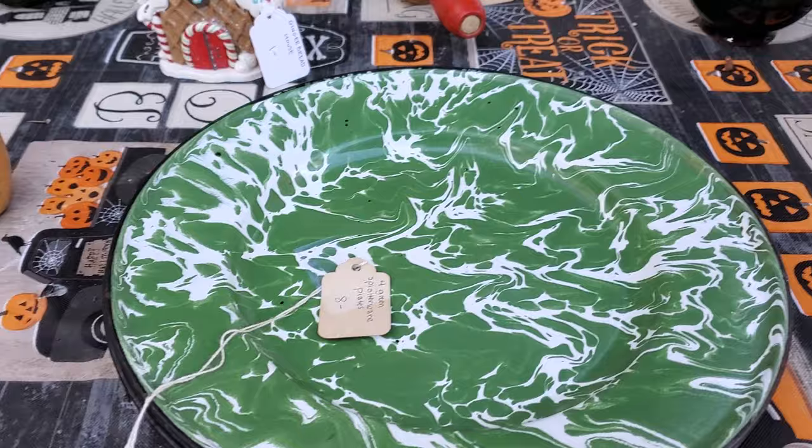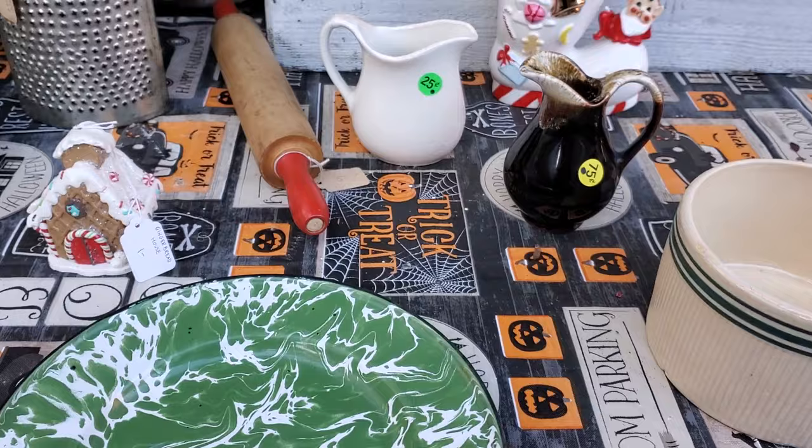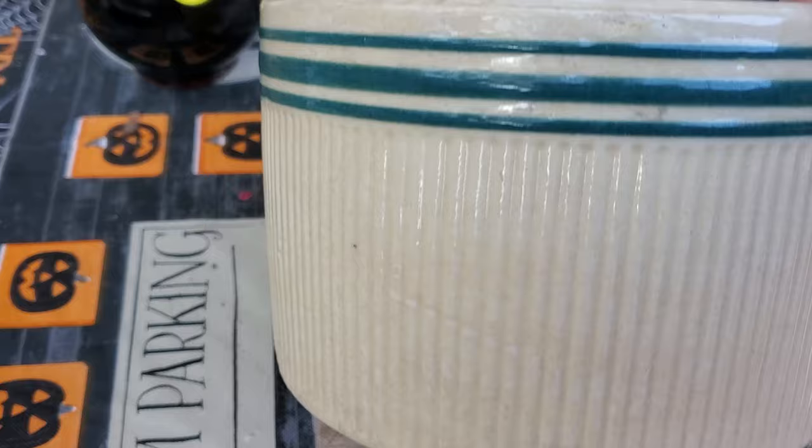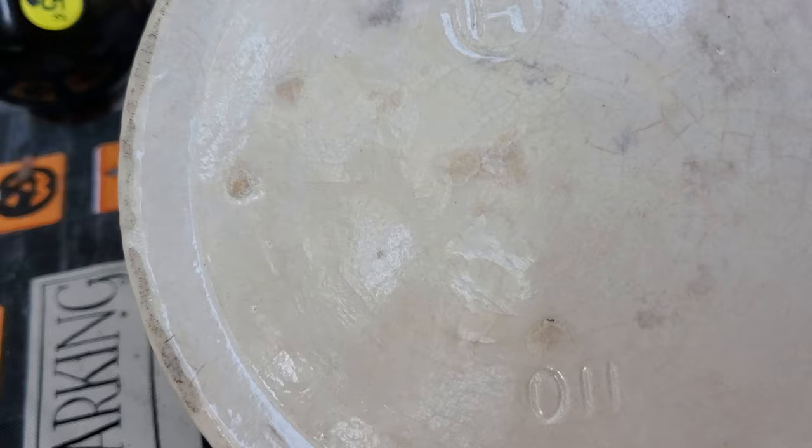I got a set of four of these green and white enamel plates — I don't think they're old, but they'll be great for Christmas. They were only eight dollars. Then last but not least, I got this awesome bowl. It has an H on the bottom and a number. I don't know who made it, but it was four dollars and I thought it was quite unique.